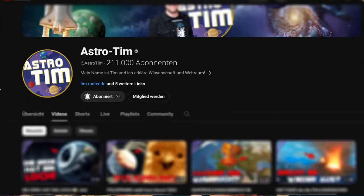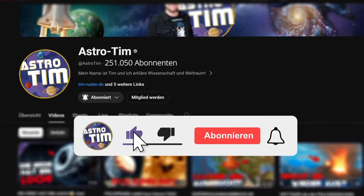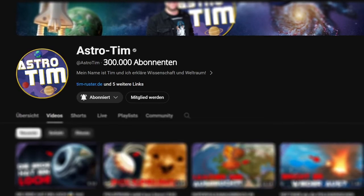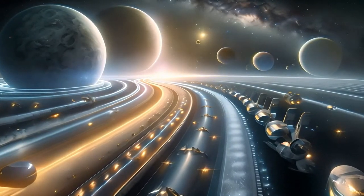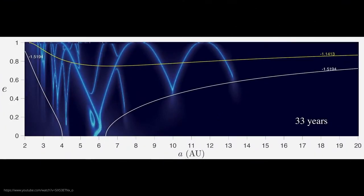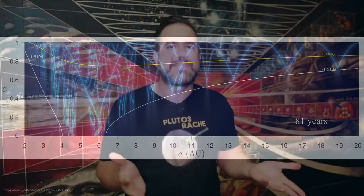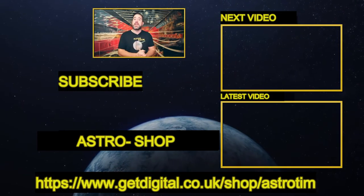If you haven't subscribed yet, please do so now — it's absolutely free, you'll help me immensely, and you'll never miss another galactic video again. The next mission to Pluto could go much faster, because we have discovered a cosmic highway that runs through our solar system. You can find out what this highway looks like in the video below.